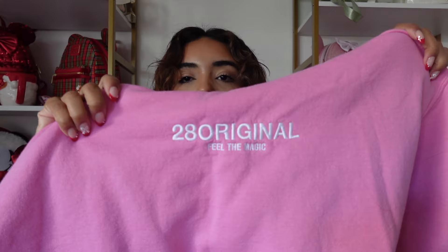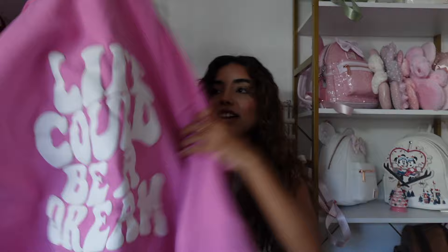Also from 28 Original is this bright pink sweatshirt that says '28 Original' — it's embroidered and has little beads on the hoodie strings. On the back it says 'Life Could Be a Dream,' which is a nod to Cars. There's also a non-Disney sweatshirt — this one says Stony Clover Lane and it's from their Target collaboration.